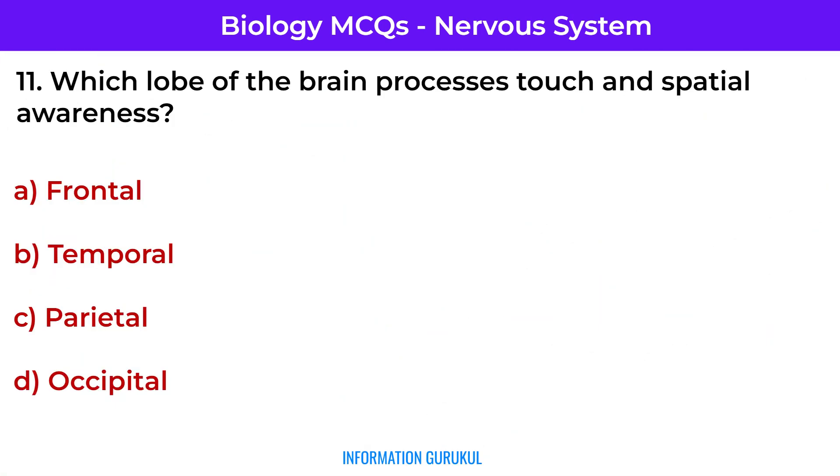Question number 8: Which lobe of the brain processes touch and spatial awareness? Parietal — it interprets sensory input like touch, pressure, and spatial orientation.